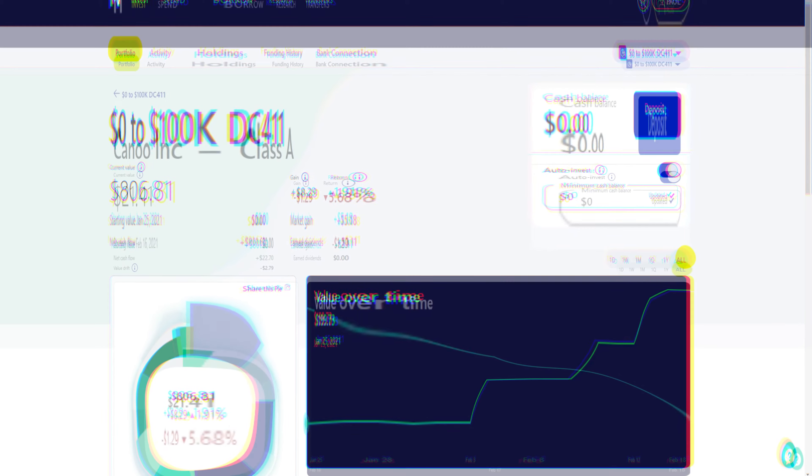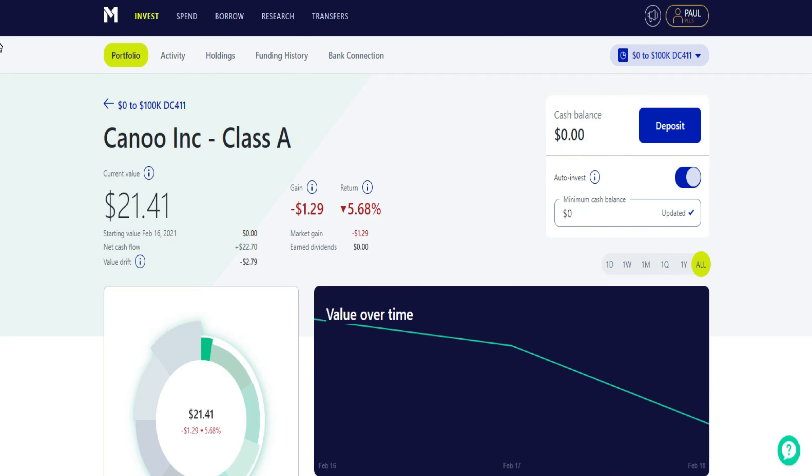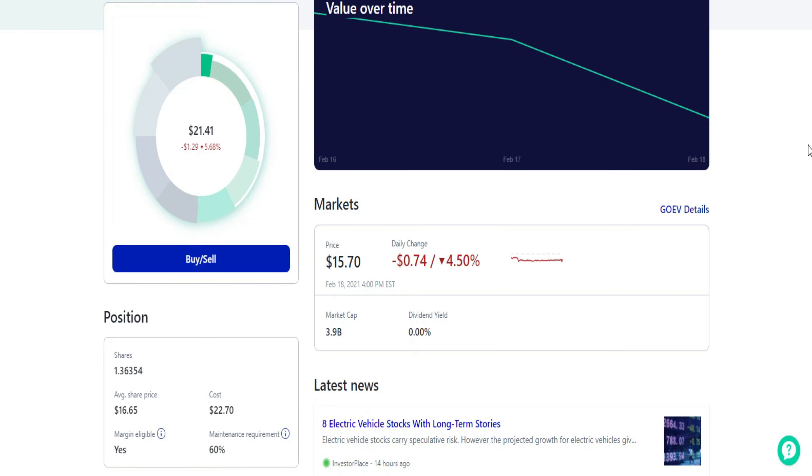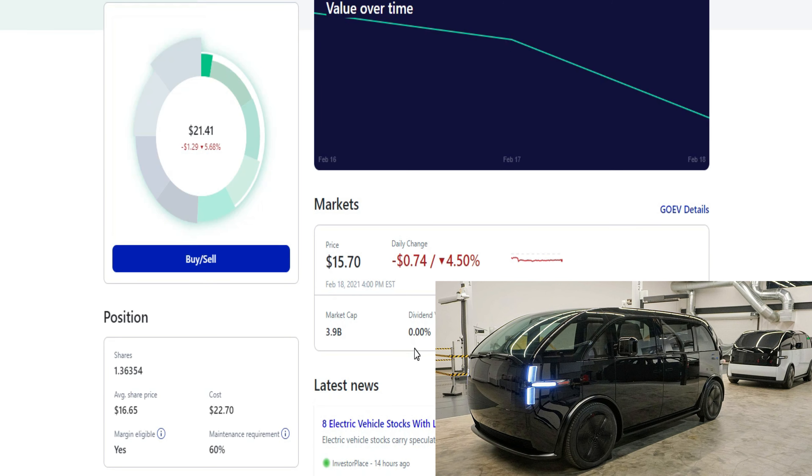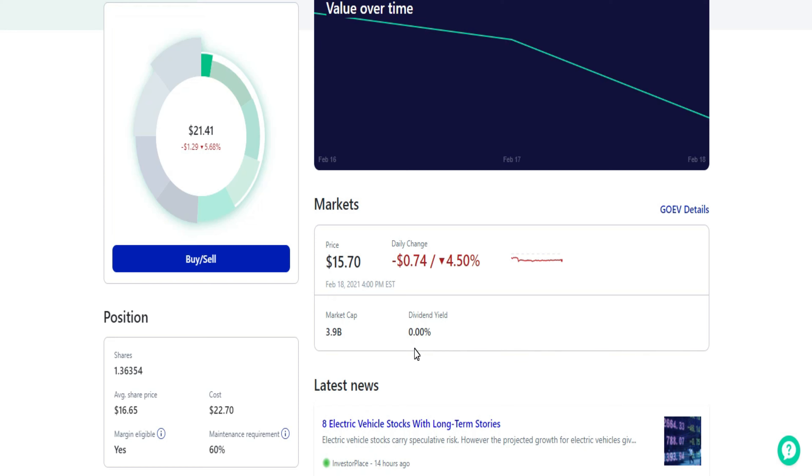Starting with my lowest position and working our way up — first up is Canoe, ticker GOEV. So far I'm down about five and a half percent; I own just over one share with an average cost basis of $16.65. This is the only company in my portfolio that does not pay a dividend — you can call this my spec electric vehicle play, and I have it allocated to only three percent of my portfolio. I put out a video on Canoe just a few days ago, which you can view by clicking the link at the end of this video.